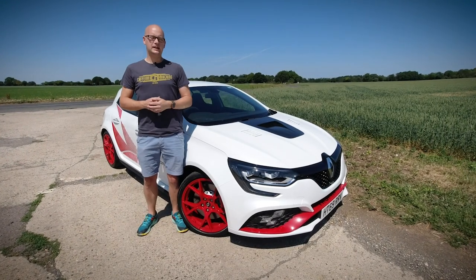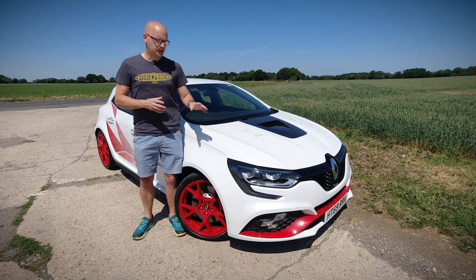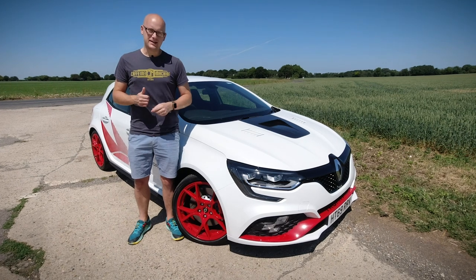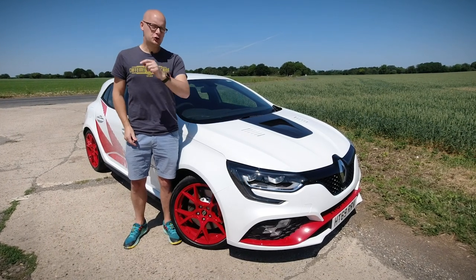Hello there, welcome back to another ITH video. Now, regular viewers will know that I love a hot hatch. Well, this is no ordinary hot hatch. This is a very expensive and very silly Renault Megane, the RS Trophy R.